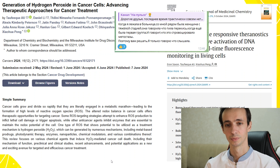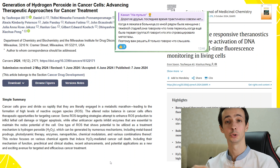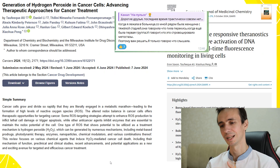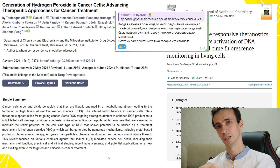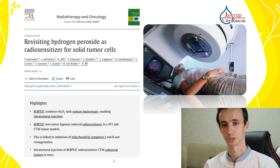Newer nanoparticle-mediated approaches are also being explored — for example, zinc oxide nanoparticles produce hydrogen peroxide via surface reactions under acidic tumor conditions. Scientists are trying to use the hydrogen peroxide mechanism to kill cancer cells in a more targeted way, so as not to affect normal cells, since hydrogen peroxide in high concentrations can be toxic.